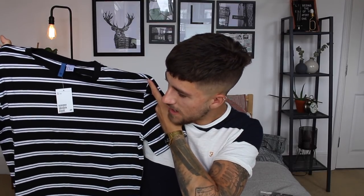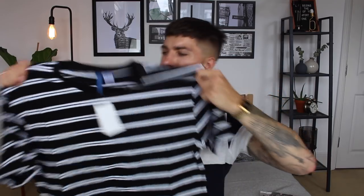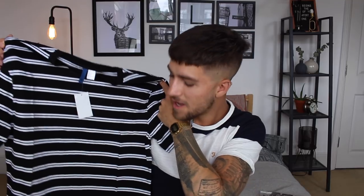Sticking with the striped theme, I went for another striped T-shirt. This one is black with horizontal stripes — really nice. Again, really big for a size medium. Maybe I should have gone for a small. This one was £6.99, so £2 cheaper, and I got 20% student discount. I'll try this on. I actually really like this — I like that it's a bit oversized and baggy. It's a nice material. Super happy with that. Going to keep that one too.